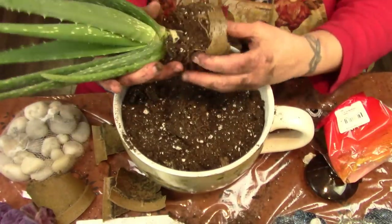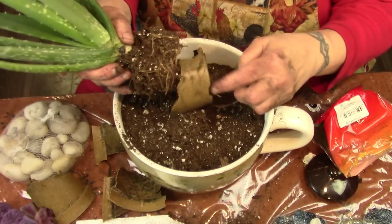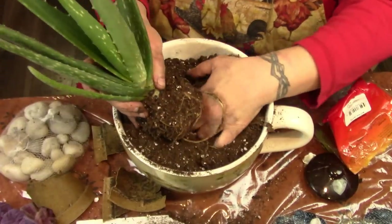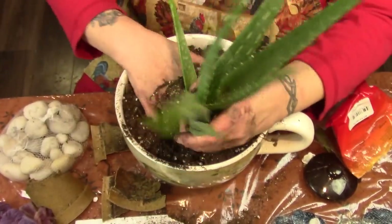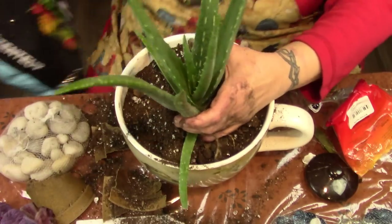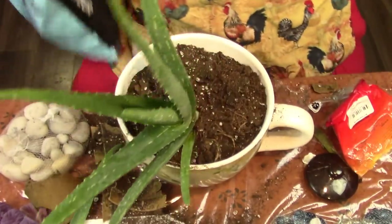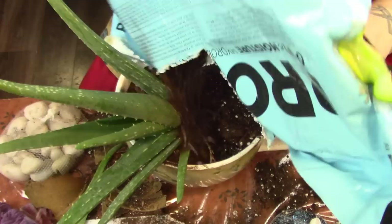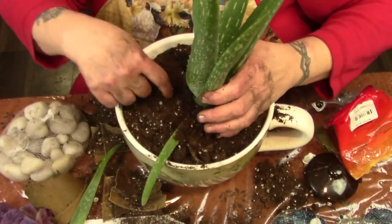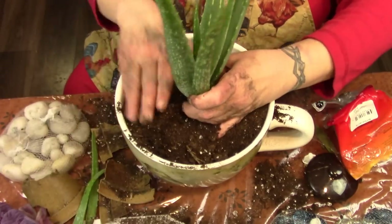Poor aloe vera plant. Let me see if I can't get this out. There's pieces falling off. It says: water aloe deeply and then allow to dry — allow soil to dry at least one to two inches deep between watering in order to discourage rot; water even less in winter. I don't want to break these roots, so I'm just going to try and break the pot away from them. I'm going to put this right down as far as I can, and then add more soil. I'm going to save these broken pieces and take the gel out and use them to help root other plants.